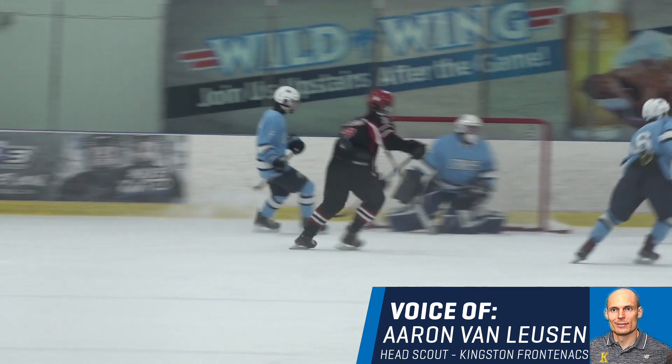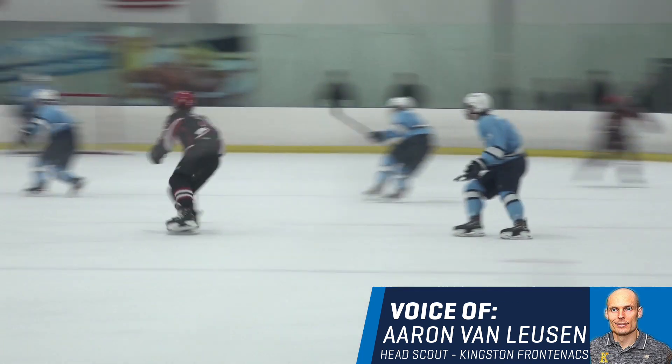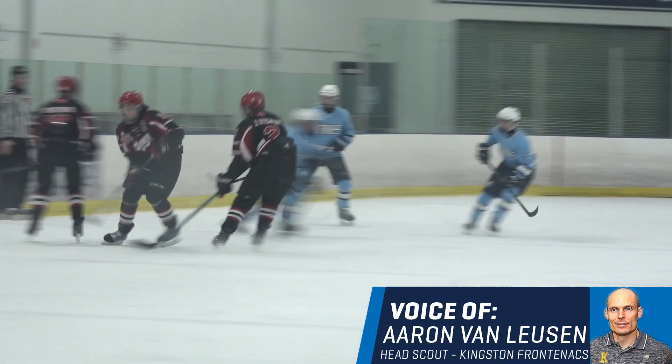We're excited to bring that grit to the Kingston Frontenacs, and we're happy with Jackson being a new member of the Frontenacs as well.